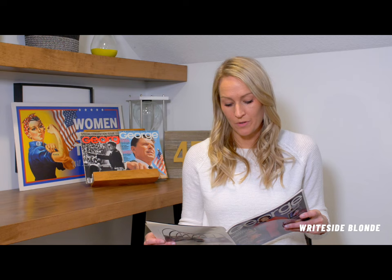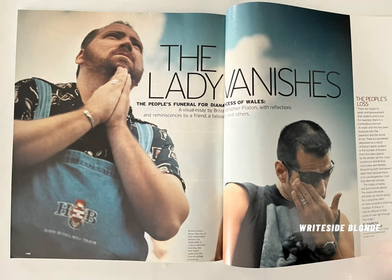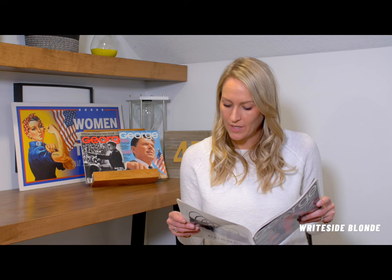Moving on to the main article I wanted to highlight today — the article about Princess Diana. This is called 'The Lady Vanishes,' which I thought was an interesting way of describing what happened to her. 'The People's Funeral for Diana, Princess of Wales' — a visual essay by British photographer Platon, with reflections and reminiscences by a friend, a tabloid editor, and others. These are just stories that people shared of Diana, and obviously the pictures are very telling of how much she meant to everyone.